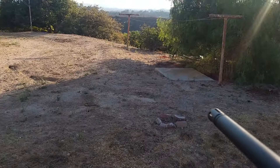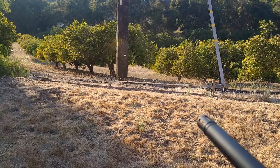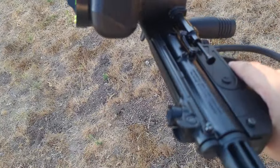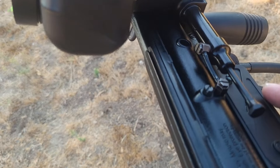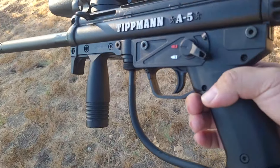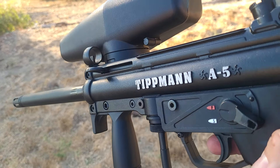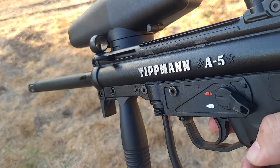I'm just going to dump some rounds and shoot at that pole. There is a trigger assembly I can get called a response trigger. There's a bolt above the other airline, and the response trigger goes in on that bolt and connects in here — it's also mechanized. You can look up 'Tippmann A5 response trigger' on YouTube and you'll see people full auto firing.